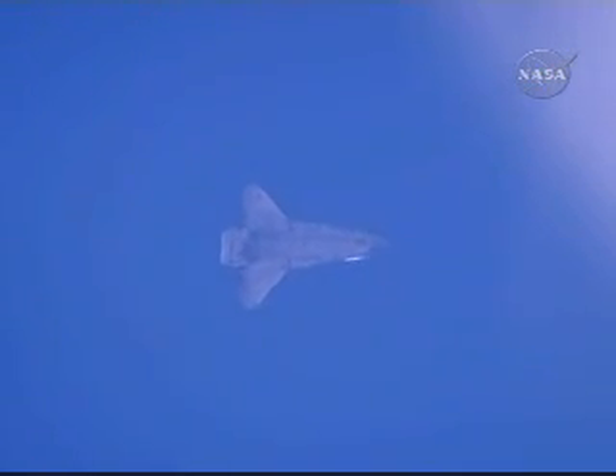Speed just over 500 miles an hour, 25 miles to the landing site. Commander Chris Ferguson has taken over the controls of the shuttle as he arrives at the heading alignment circle. This is a 342-degree left-hand turn to line him up for Edwards Runway 04, a temporary runway providing a southwest-to-northeast landing.